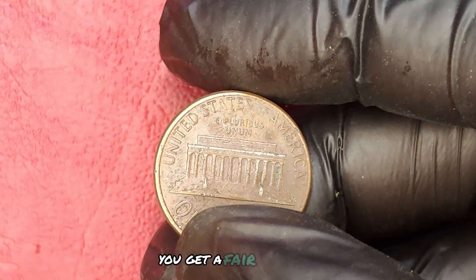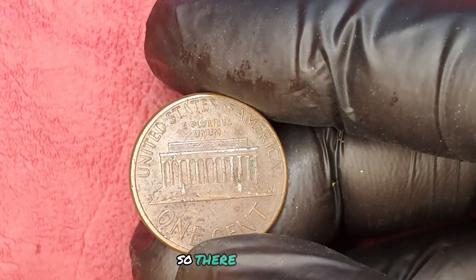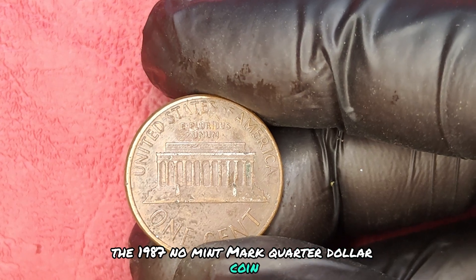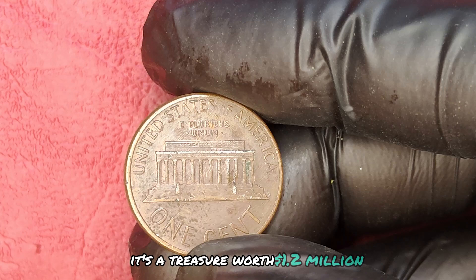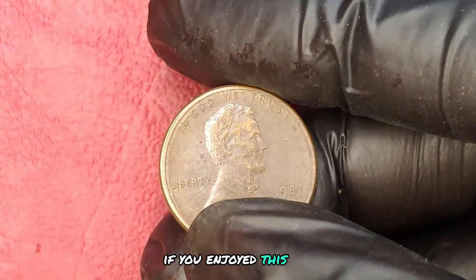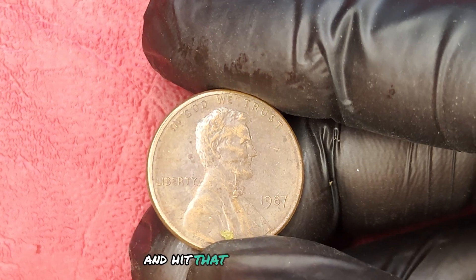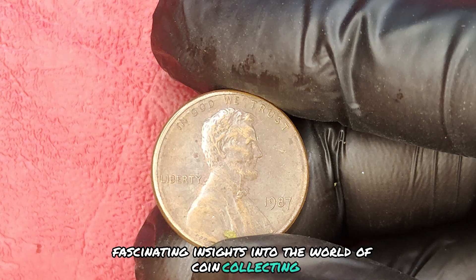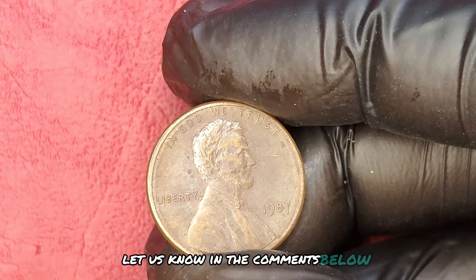Always ensure you get a fair evaluation before making any transactions. The 1987 no-mint mark quarter dollar coin isn't just a piece of currency — it's a treasure worth $1.2 million. If you enjoyed this video, don't forget to like, subscribe, and hit that notification bell for more fascinating insights into the world of coin collecting. What rare coins do you want us to cover next? Let us know in the comments below.